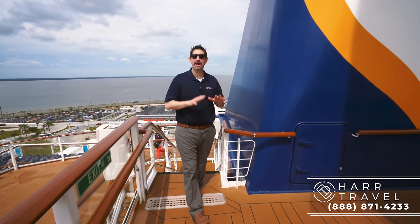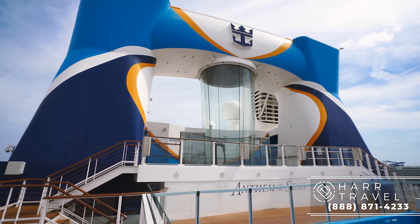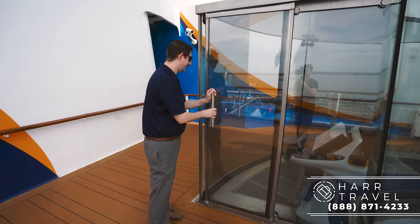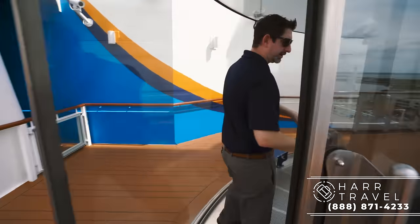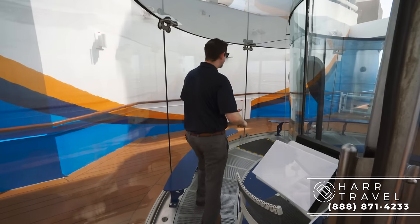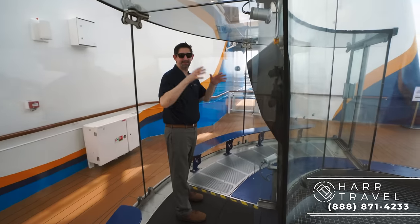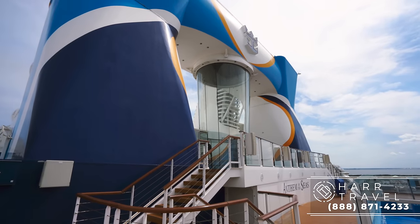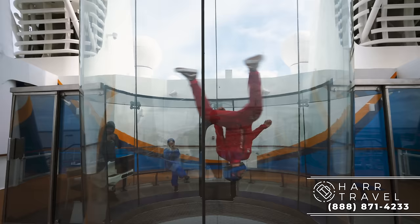Now I'm at the very top of the aft, and this is the iFly — an incredible feature to have on a cruise ship. You've got the control panel, the seats, and then the entrance to this massive wind tunnel. They usually have it at about 70–80% for the average guest, but crank it up to almost 100% for demonstrations.